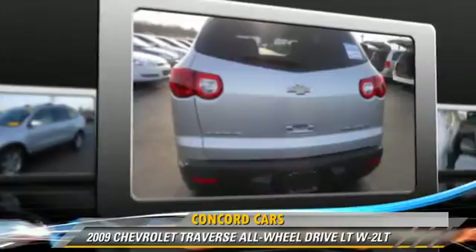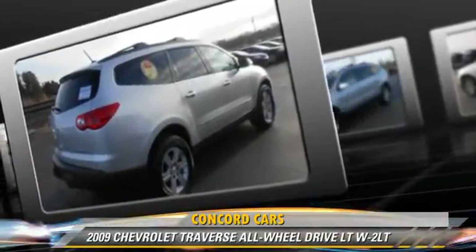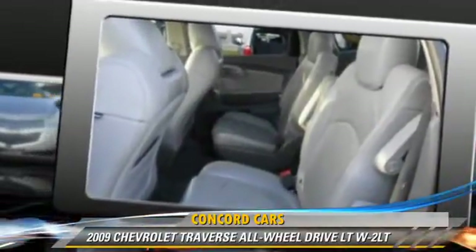heated power mirrors, and all-wheel drive. Safety features include side airbags, traction control, and four-wheel ABS.